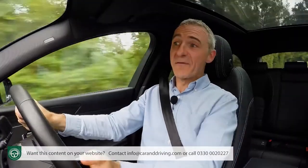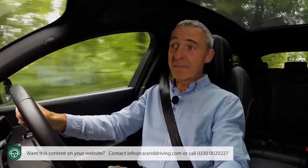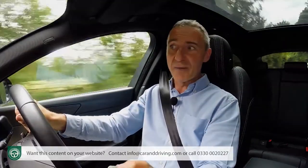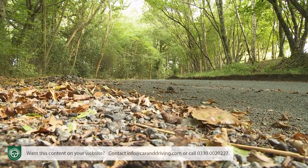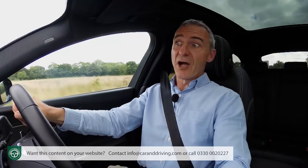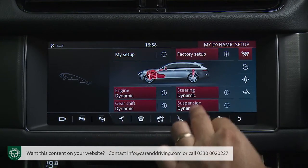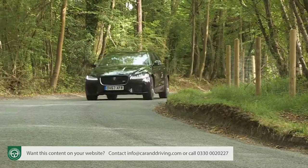We've found the standard setup so effective that we might question the need to spend more on the optional adaptive dynamics adjustable damping system. This monitors body movements 500 times a second to automatically set the car up precisely for the road you're on and the mood you're in. More powerful XF variants offer the option of upgrading to configurable dynamic status, allowing throttle mapping, gear shift changes, steering feel and adaptive dynamics damper settings all to be individually tailored via the InControl infotainment touchscreen.